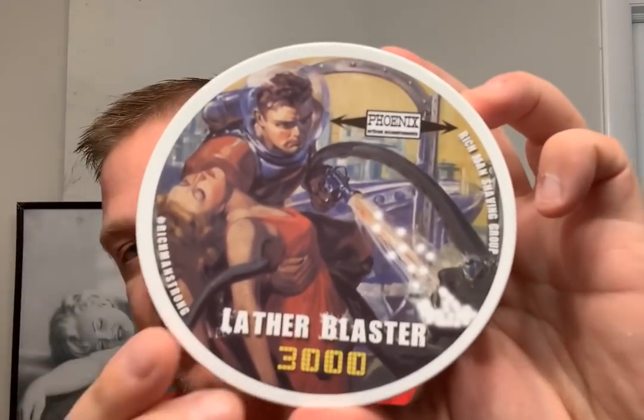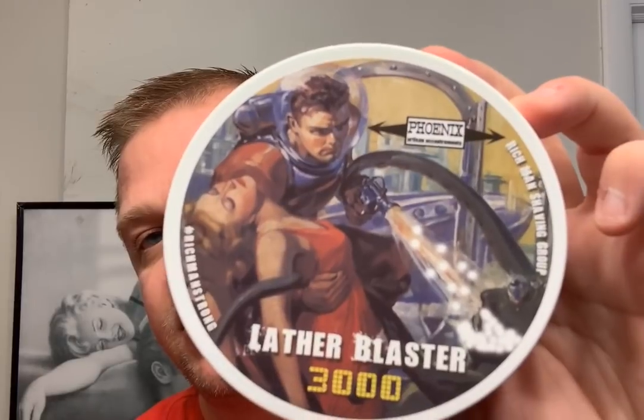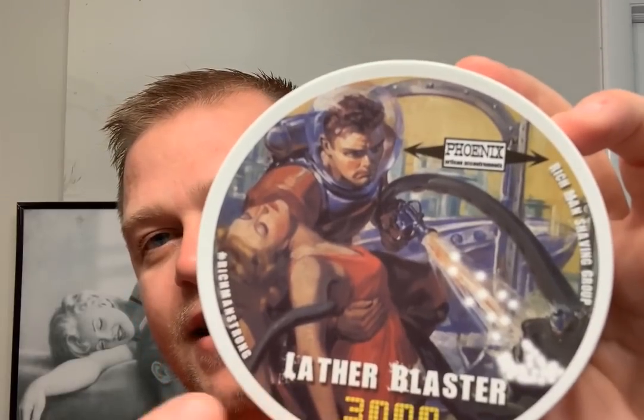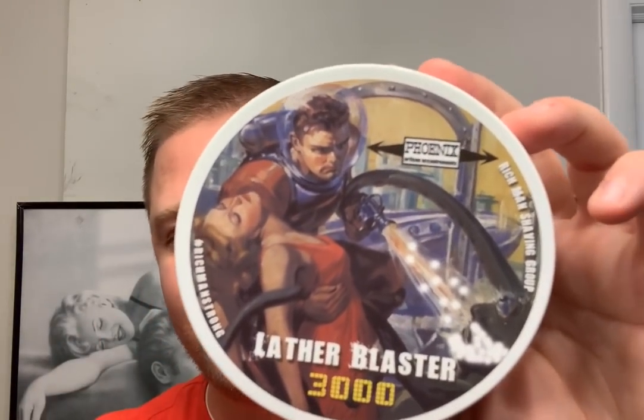So Rich Man Shaving Group right here, and right under here, Rich Man's hashtag Rich Man Strong. We've got the alien here coming in for the damsel, and a Rich Man Strong gentleman saving the damsel in distress. So it's awesome.